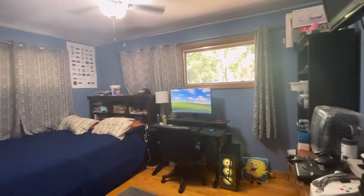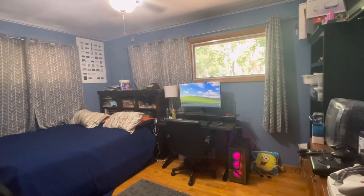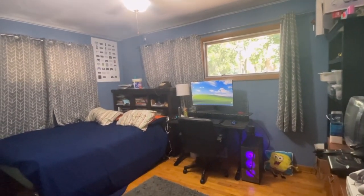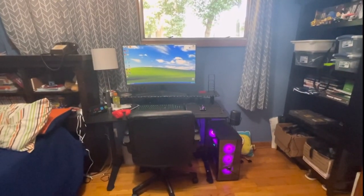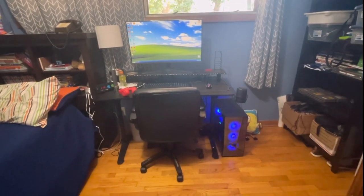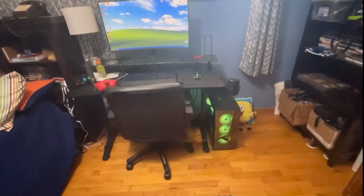Hey guys, this is room tour 2023. I wanted to show off what I have this year and see how different it is to last year. Let's start with the first, newest and biggest thing in my room — the PC that I got in December 2022.